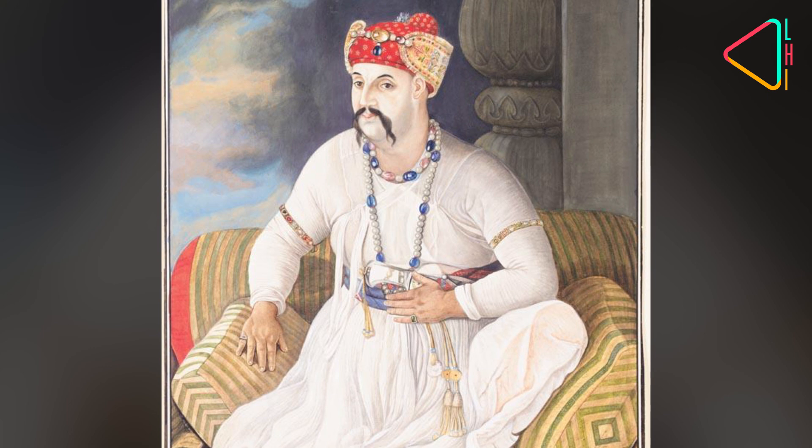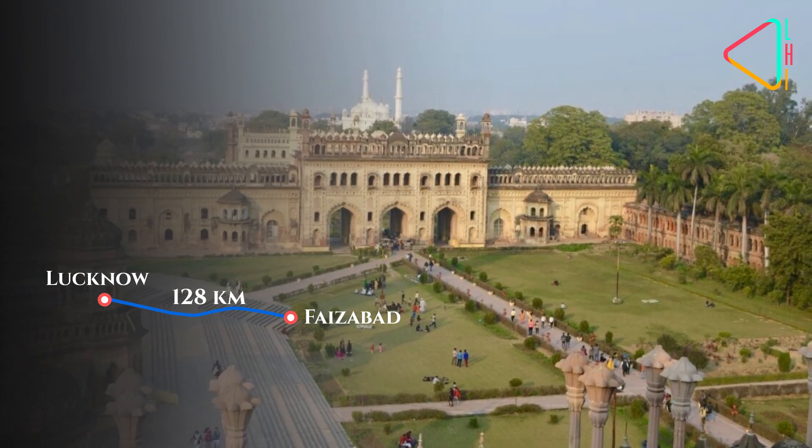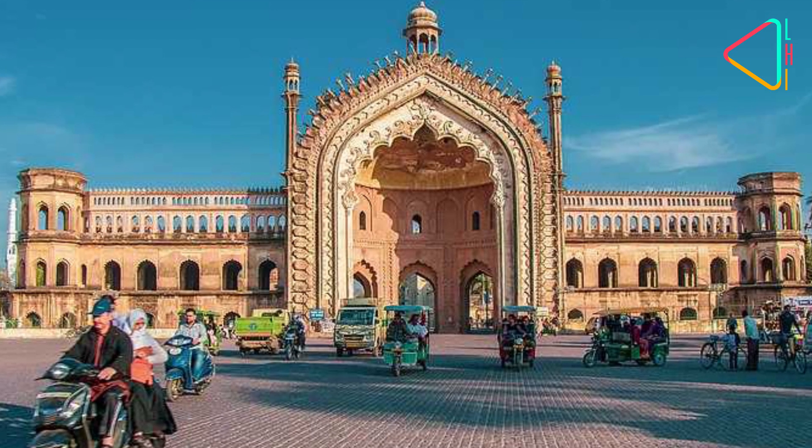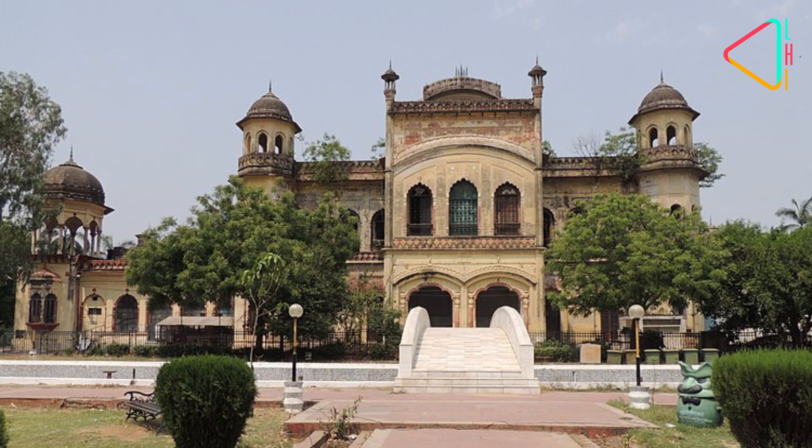In 1775, Nawab Asaf ad-Dawla shifted the capital of Awadh from Faizabad to Lucknow, which marked the beginning of a series of social, cultural and historical developments in the city.